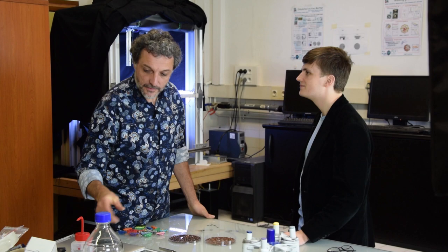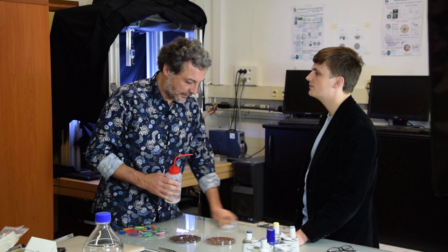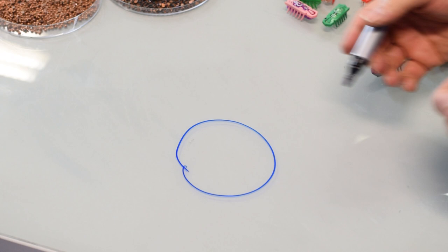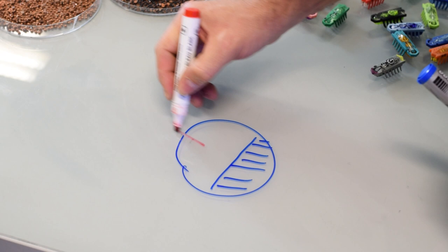En pratique, comment est-ce qu'on fabrique une particule active ? C'est très important de savoir ça. En particulier, une particule active ne peut pas être un point, comme dans ce modèle de Vicsek. Si on veut fabriquer une particule active, au moins d'un point de vue conceptuel, on est obligé de commencer par une particule normale, disons une sphère ou un disque. Si on veut qu'elle soit active, il faut briser la symétrie avant-arrière. Voilà une particule qui a maintenant un avant et un arrière — elle a donc une direction qui lui est propre.